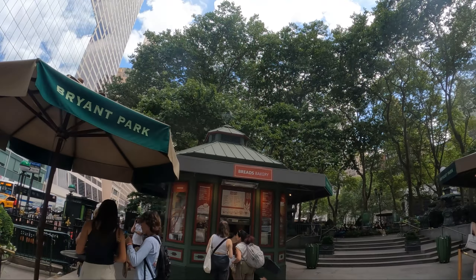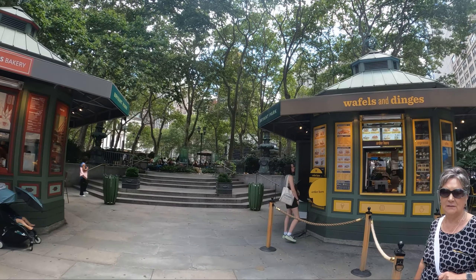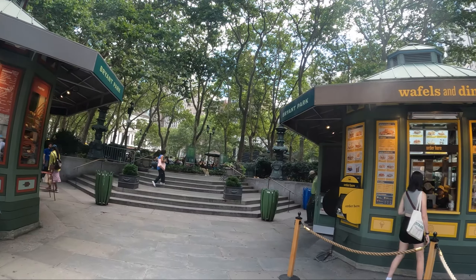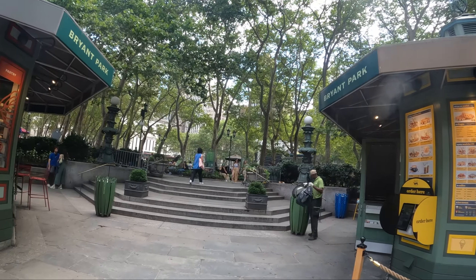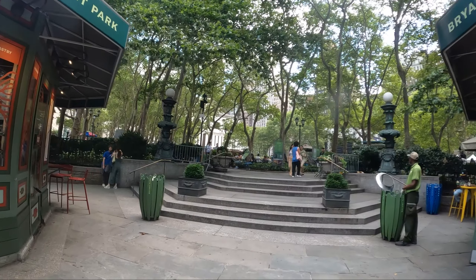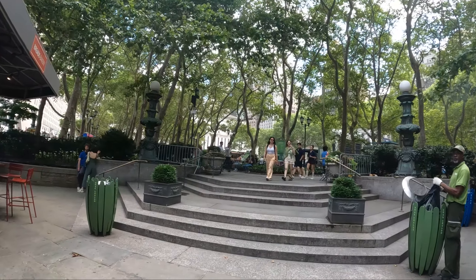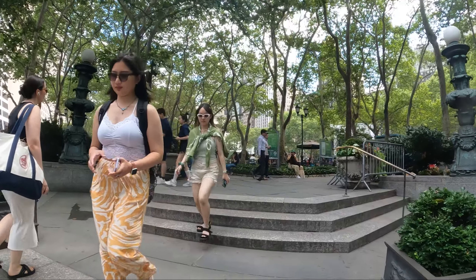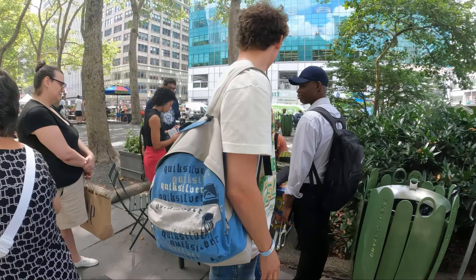This is the entrance to Bryant Park. Bryant Park — it's one of the hop-on stations here and we're gonna go check it out. They're making waffles right now right here, and it smells so nice. So interesting.